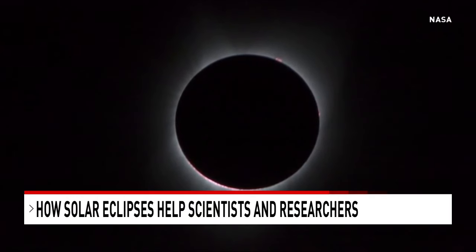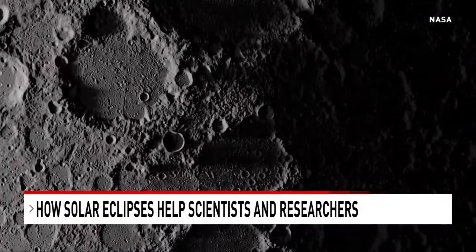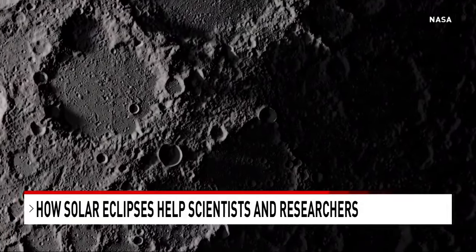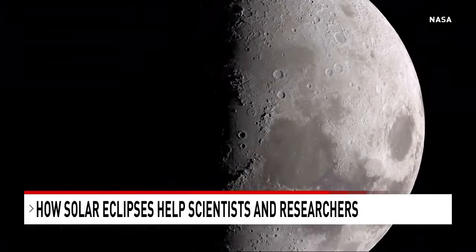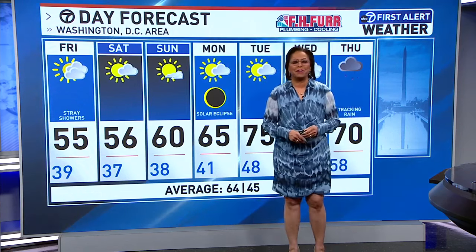Now we actually have satellites such as the Lunar Reconnaissance Orbiter, LRO, which has given us incredible detail. We use that to improve our eclipse maps and our partial eclipse maps too. This is so cool — hopefully you're getting goosebumps about what's coming our way for Monday. We'll see you next time.